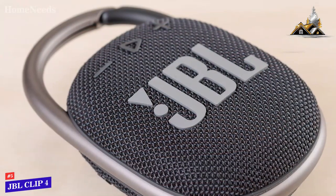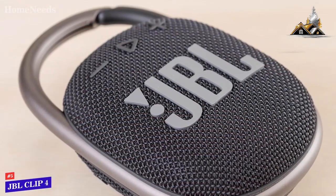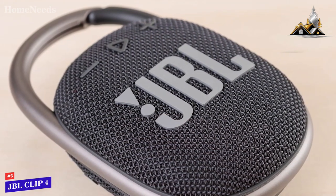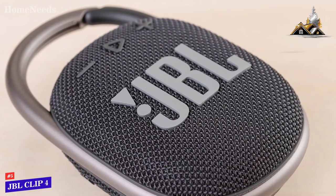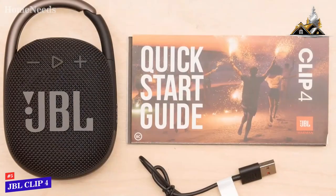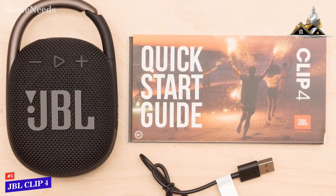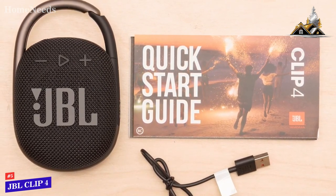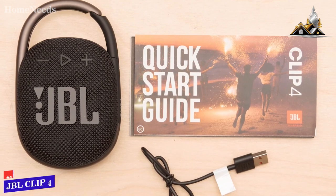While the JBL Clip 4 doesn't offer the same sound performance as more expensive options like the JBL Charge 5, it performs admirably for the price and is meant to be taken with you wherever you go. If you don't need the most detailed or powerful audio and would prefer a light compact speaker that can produce decent audio, this might be the ideal option for you.